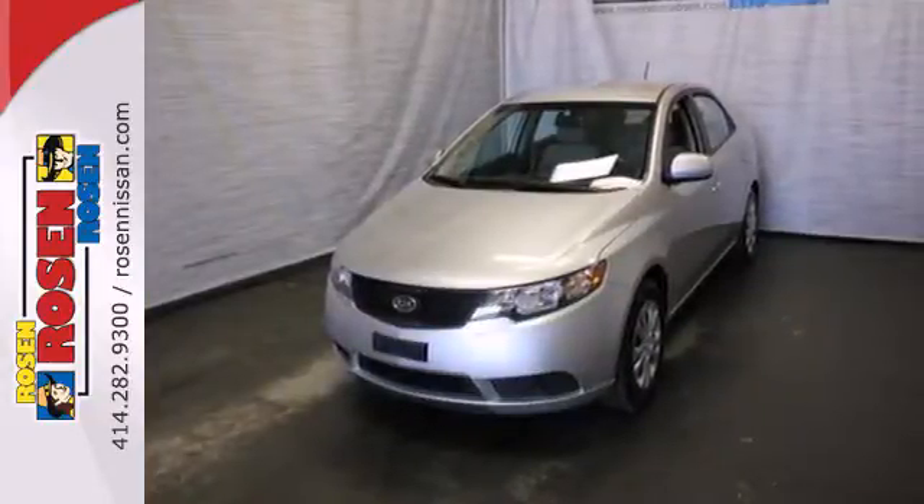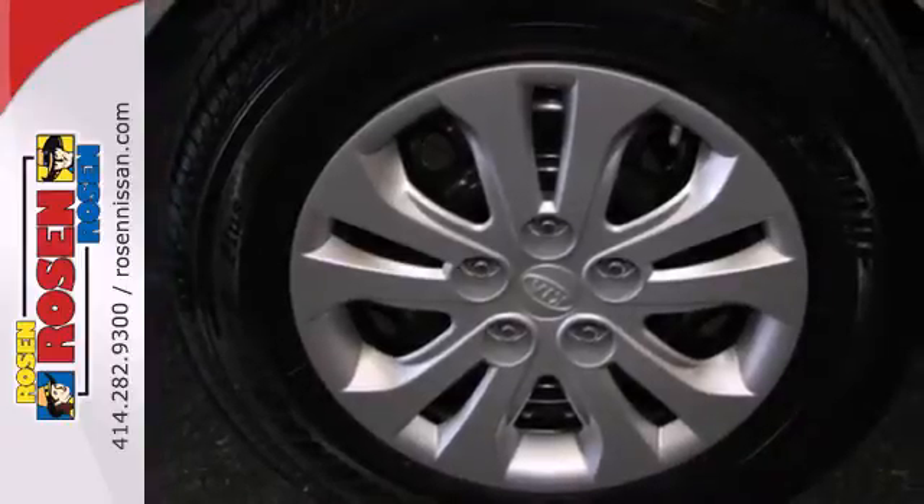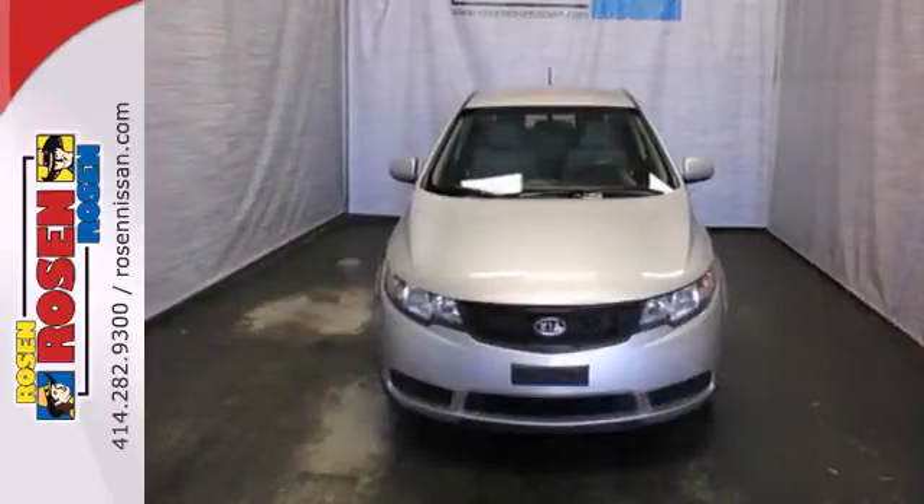The all new Forte might be compact in size, but it's huge in value with superb fuel economy, an affordable price, and the lowest cost to own in its class.